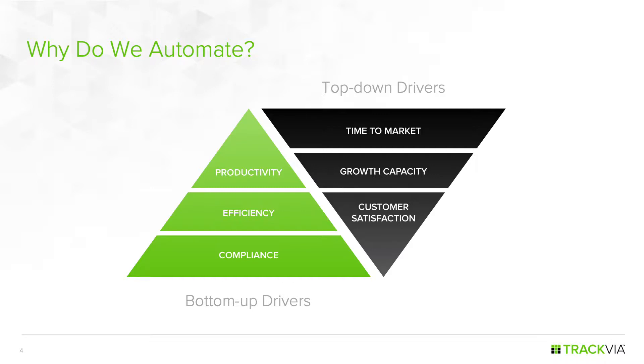All these operational requirements are important, but these are just table stakes for being in business these days. All of these bottom-up drivers — you have to have them or you're not going to survive in business. The problem is you can end up optimizing operational requirements to the detriment of higher-level corporate requirements if you're not making sure they're aligned. So you really have to look at both bottom-up and top-down drivers.